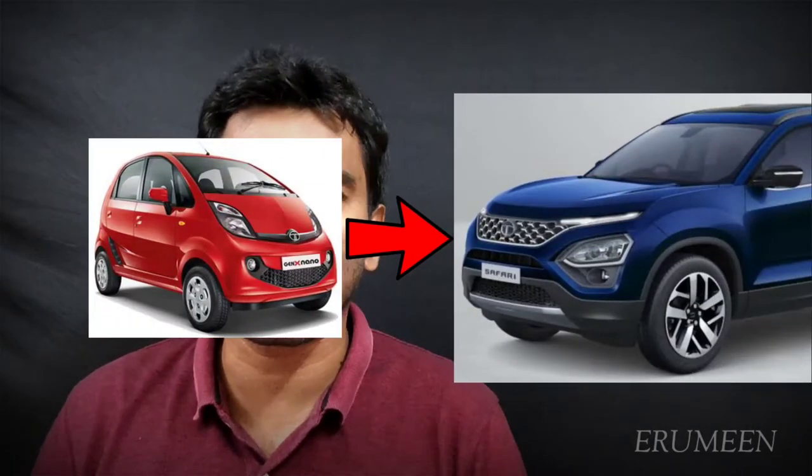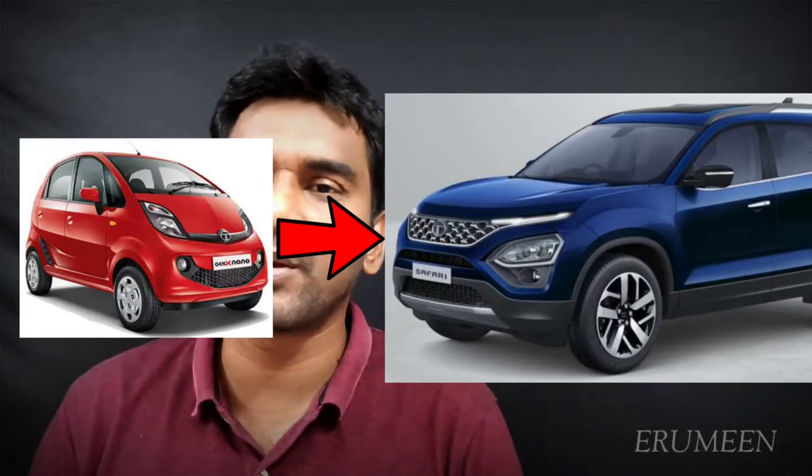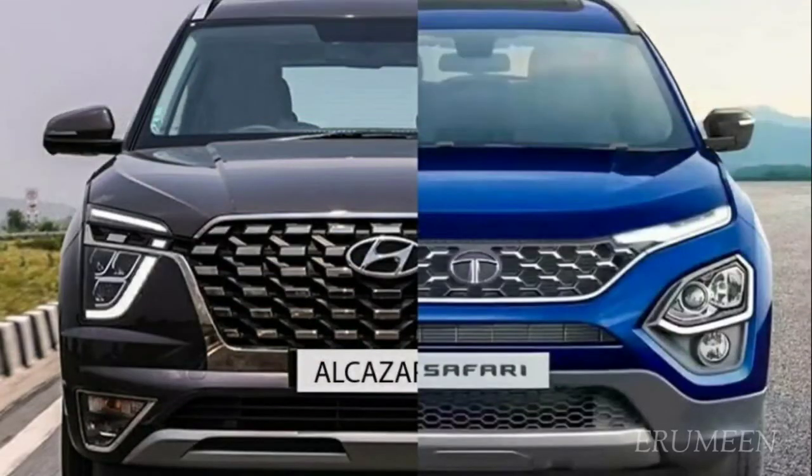If you have a car, a family, and you're in Sound City, what is your favorite? Today we're comparing two cars: Hyundai Alcazar diesel and Tata Safari diesel. If you watch this video, please like it. If you have any car preference, please comment in the comments section. Welcome to Erymean.